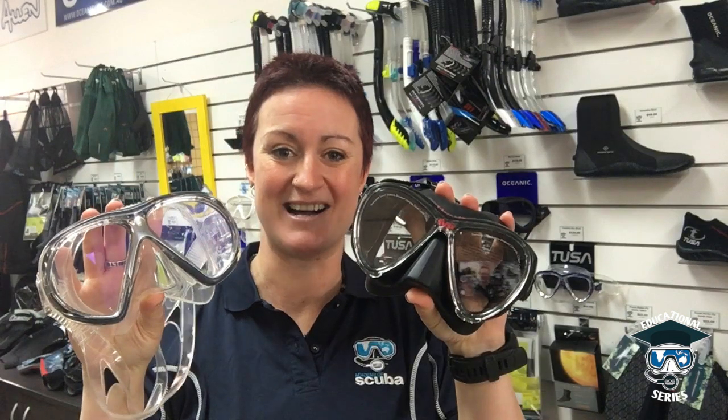Hi guys, welcome to our AOS Edu series. In this episode, we're going to go through the differences between black skirted masks and clear skirted masks. I'm going to start this video off by saying it is so personal preference. There are some technical reasons why they are different, but it really does matter on what is comfortable and right for you.